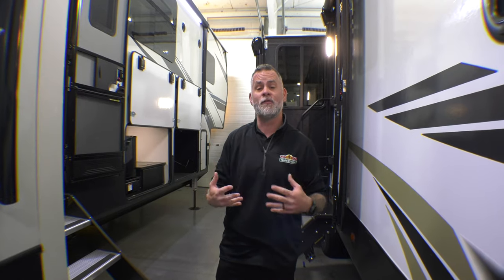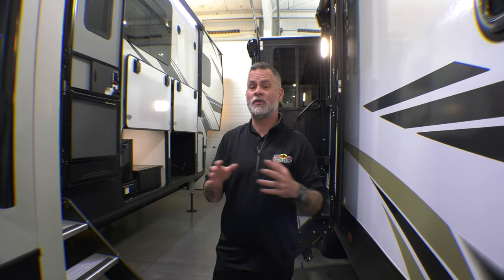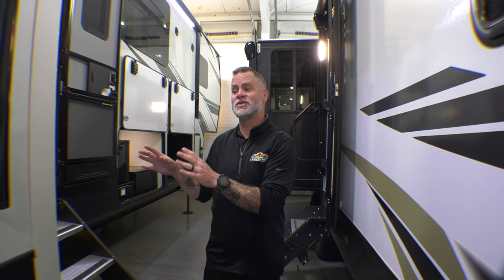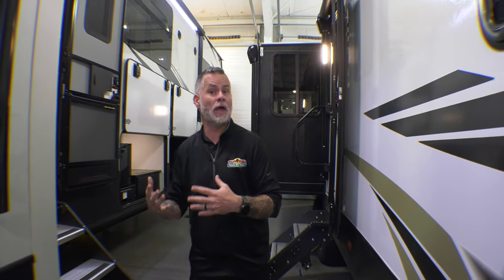One of the things I want to cover before we go any further is this is actually a four seasons camper, so you can camp in this year-round — great for full-timers. Even if you're not camping in the winter, that extra insulation they provide is great for the summertime as well, because it's going to help hold some of that cool air in.